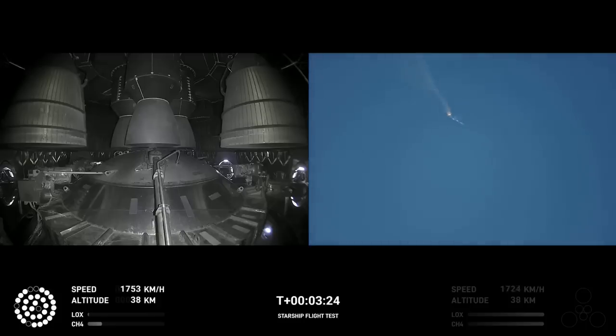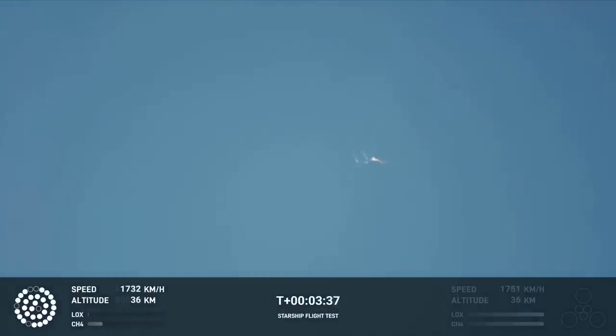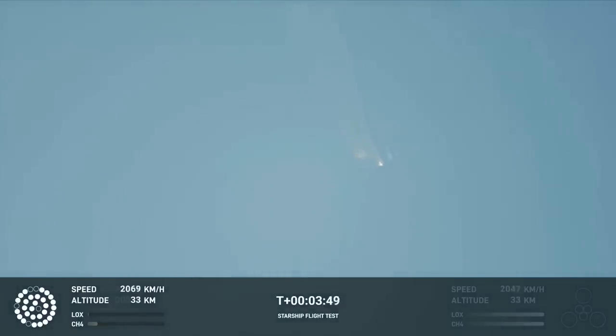As of right now, we are awaiting stage separation, where Starship should separate from the Super Heavy booster. Right now it looks like we saw the start of the flip, but from the ground cameras the entire Starship stack is continuing to rotate. We should have had separation by now. Obviously, this does not appear to be a nominal situation — it does appear to be spinning.